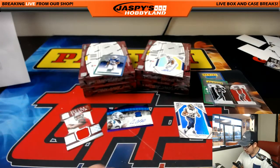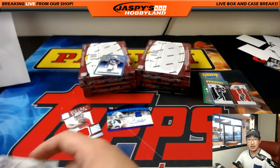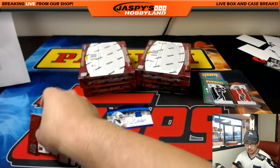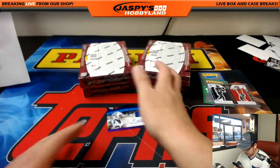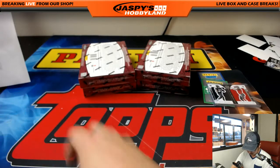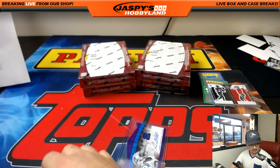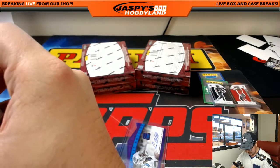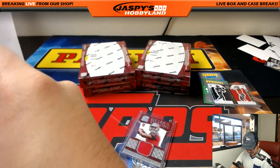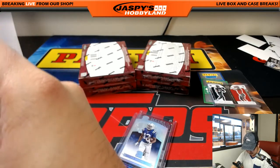JaspeysHobbyland.com if you want to do another box or another case of this — it's pretty solid stuff that usually pops out of here. We've gotten Mariota Silhouettes out of here, Jameis Winston Silhouettes — this is break 23 so we've certainly seen a lot of big hits. It's hard to just pick one. All right, four boxes to go. Solid break so far but we haven't seen like a real monster hit yet.